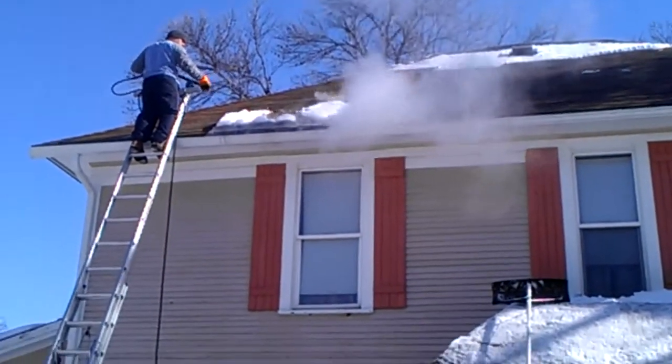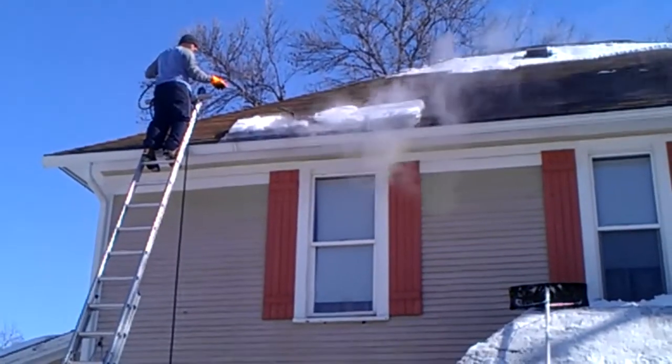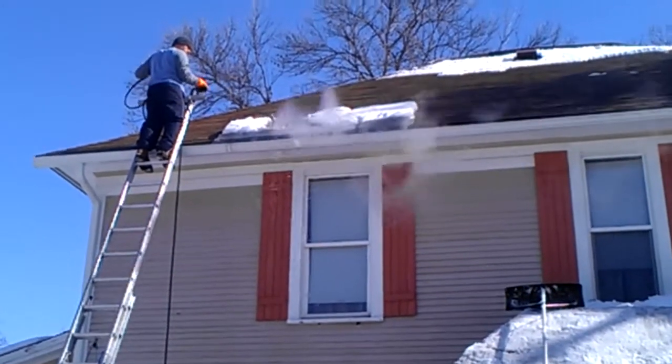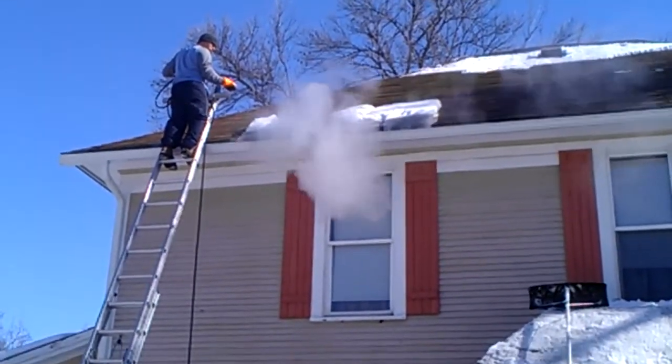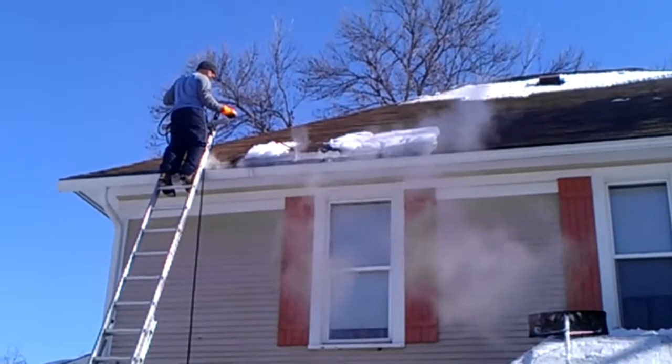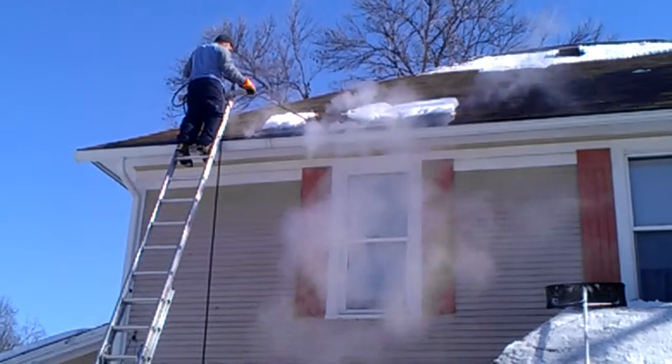It's very critical — once ice is built up on your roof, it can actually split your shingles right in half. It will penetrate underneath your shingles and come into your roof, which in turn will put water inside your house.